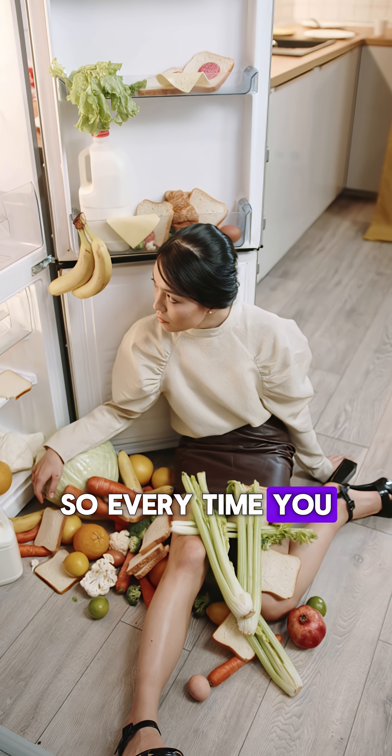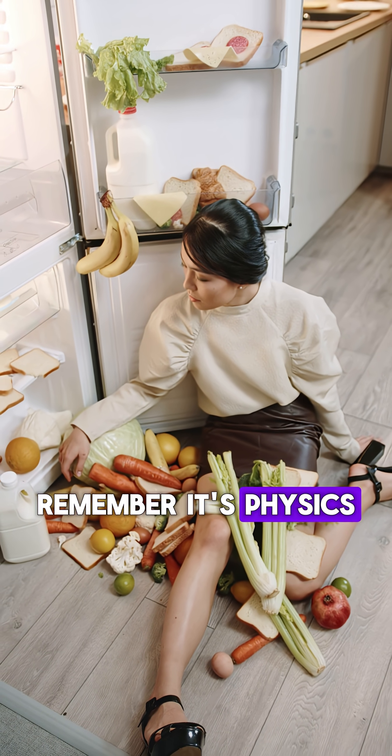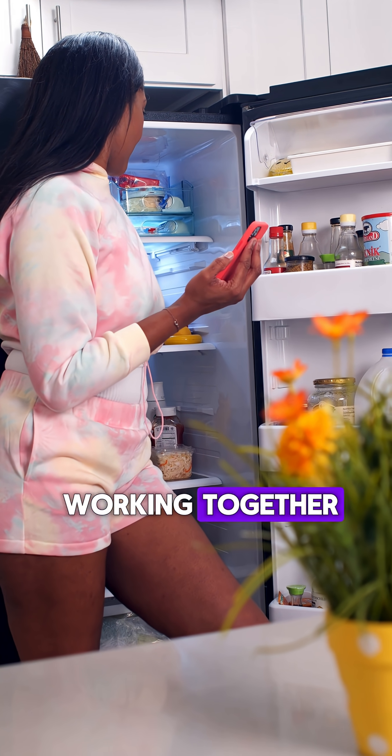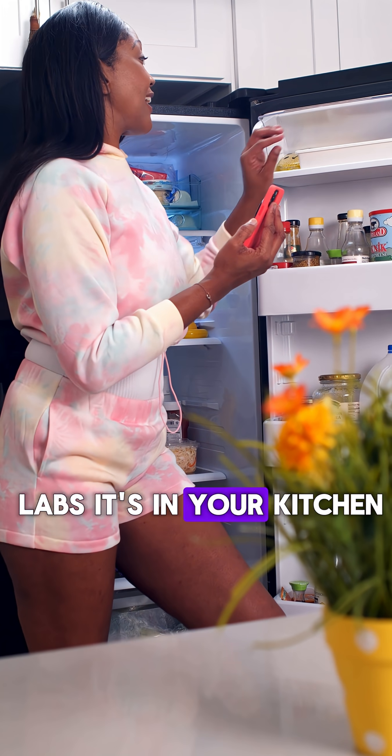So every time you grab a cold soda, remember — it's physics, thermodynamics and clever engineering all working together. Science isn't just in labs, it's in your kitchen.